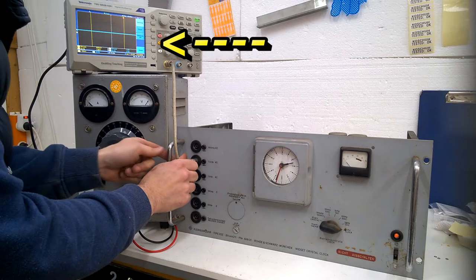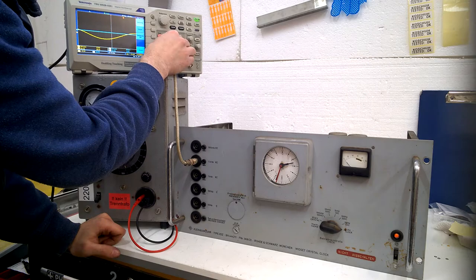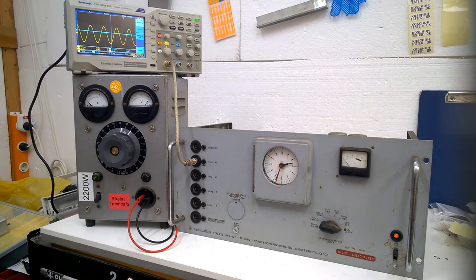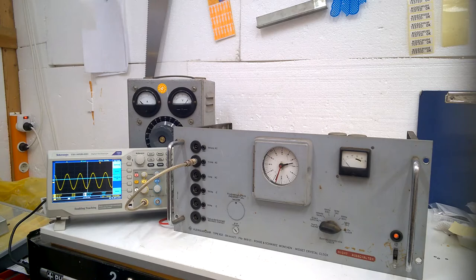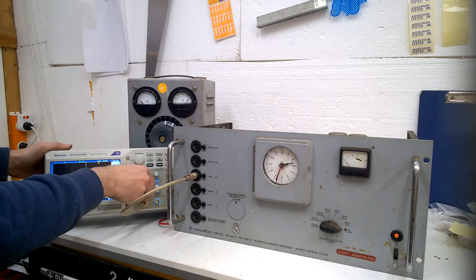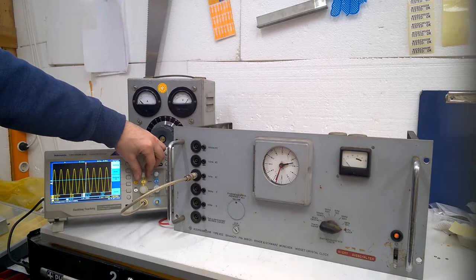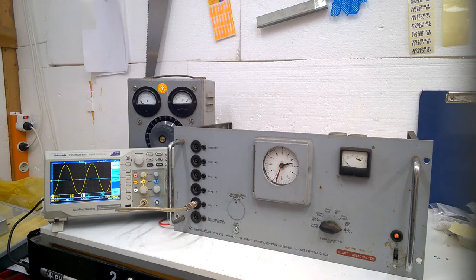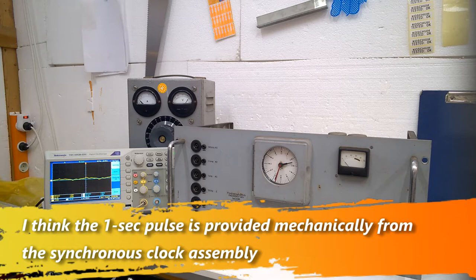Oh wait - look at that! We have a 10 kilohertz cycle on the 10 kilohertz output - isn't it beautiful? That's neat. One kilohertz - nice. Woohoo - 100 hertz! Yes, beautiful.